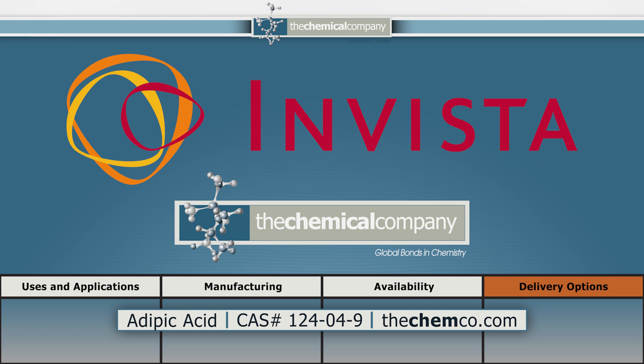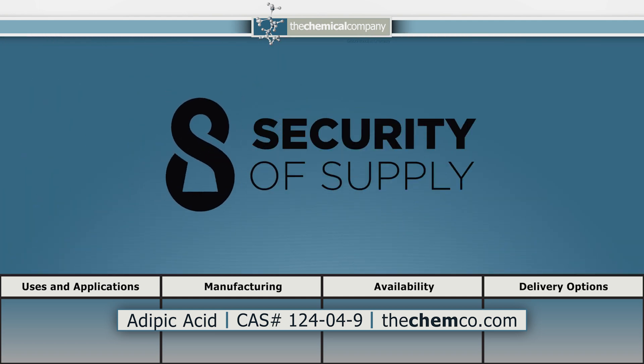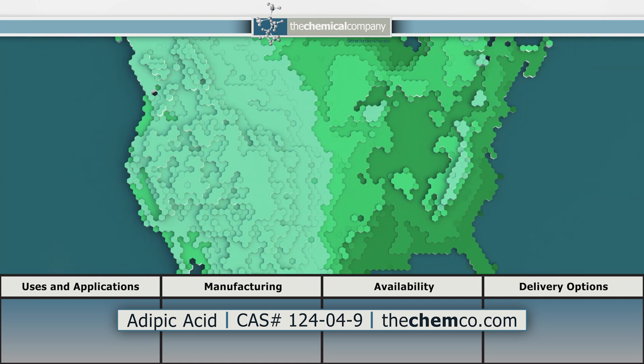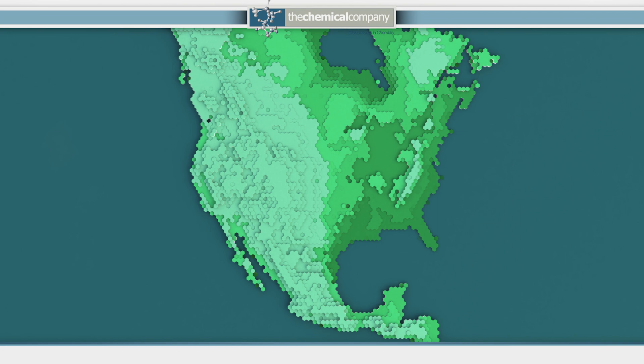The Chemical Company's long-standing supply relationship with Invista ensures security of supply for all our customers. TCC has multiple stocking locations throughout the U.S., ready to ship with short lead times for orders.